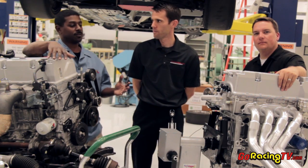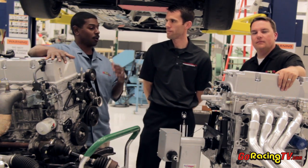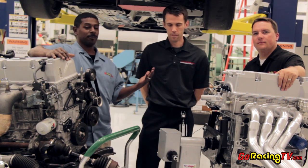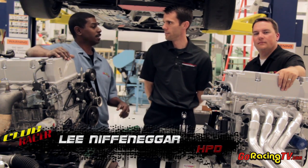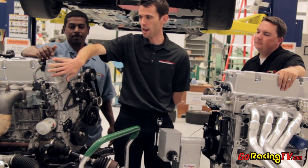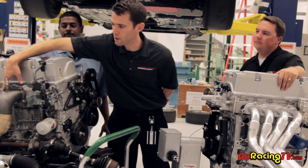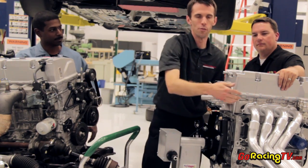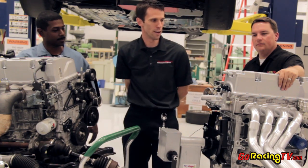Now that the associates have pulled this engine out of this car behind us, we have it sitting here side by side. I have Lee Nefenegger here from Honda HPD, and Lee, I can really see the difference in the two engines. Obviously the stock motor has the single-port exhaust, the very large outlet. The race motor has the more traditional four-port outlet with a more traditional header.